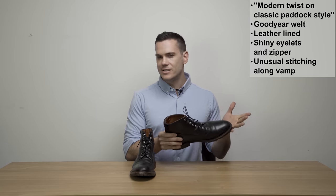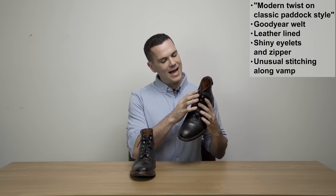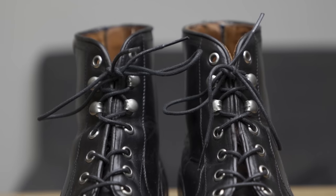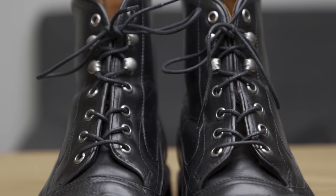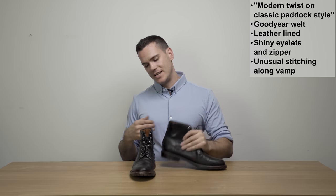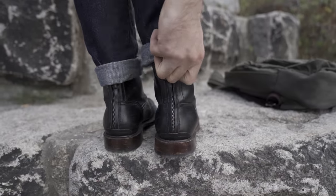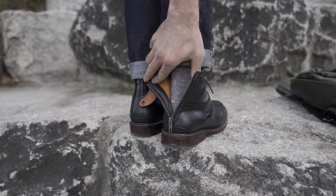In addition to the pretty serious construction, the rest of the boot has a pretty serious aesthetic. These bright nickel eyelets really do say business — it makes it very hard to dress these boots up and keeps them firmly in the casual category despite their more refined silhouette. There's also a zipper around the back, fixed by a clasp at the top, which makes it easy to get in and out of, but again adds to the more serious look.